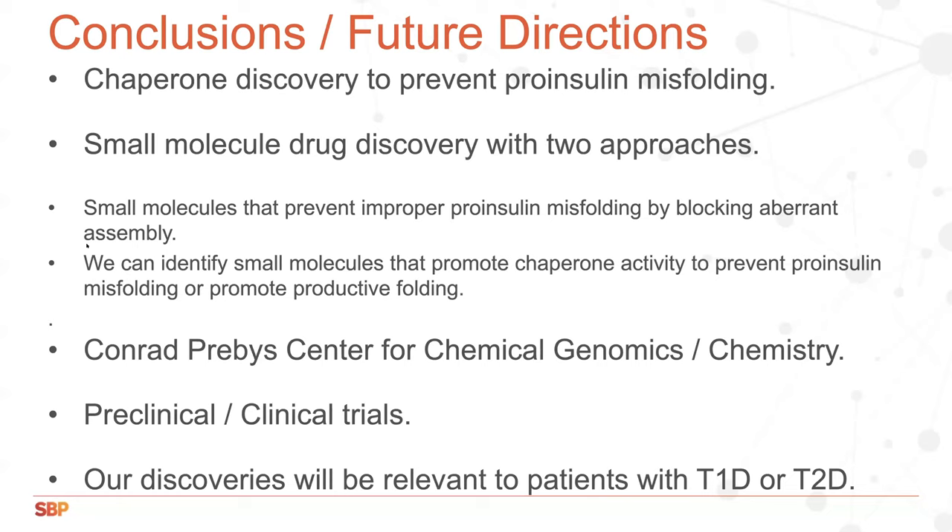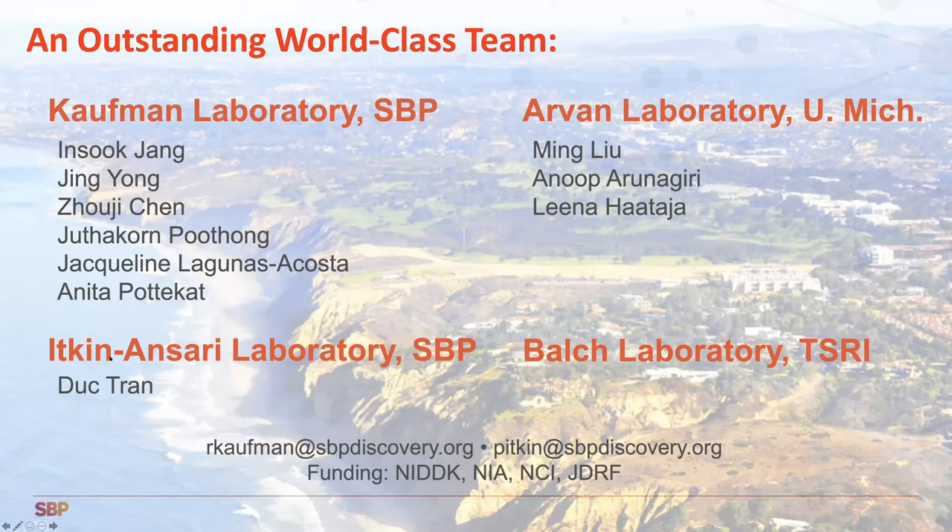Our world-class team includes my lab and a number of investigators who have been working on this problem for the last 15 years, Pamela Ikenansari's lab, her fellow Duke Tran who pioneered the mass spec studies to identify all pro-insulin-interacting proteins in collaboration with Bill Mulcher's laboratory at the Scripps Research Institute, and long-lasting collaborator Peter Arvin at the University of Michigan, who is in charge of the diabetes and endocrinology department there. We'd like to acknowledge our generous funding from the National Institutes of Diabetes and Digestive Diseases and Kidney, the National Institute of Aging, National Cancer Institute, and the Juvenile Diabetes Research Foundation. Thank you very much for your attention.